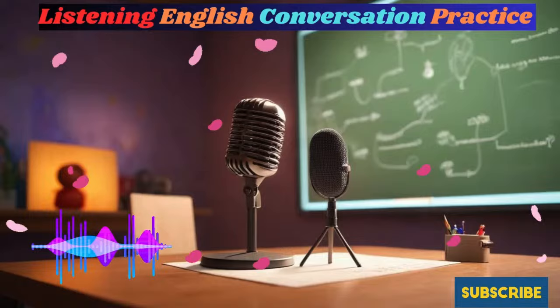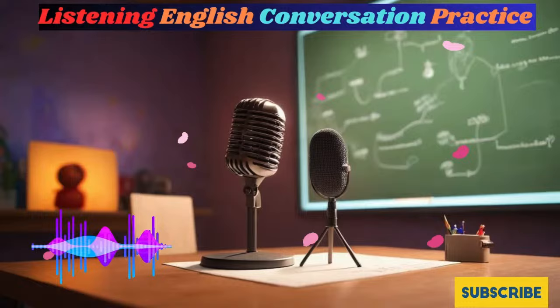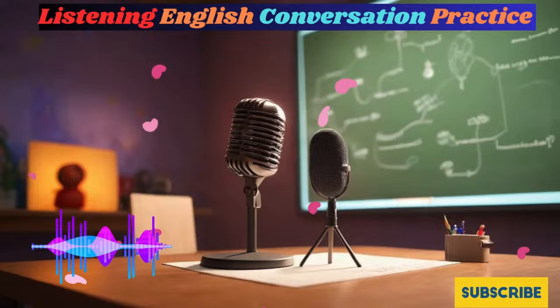Part Three: Listen and Answer Practice. Time for some interactive practice. Listen carefully to the questions I ask about the conversation and try to answer them out loud before I reveal the correct answers. This will boost your speaking and listening skills. Repeat this exercise every day until you can say the answers quickly and confidently.